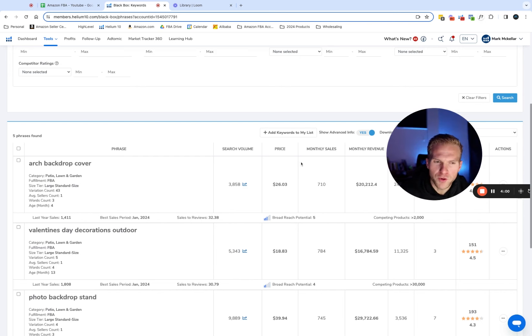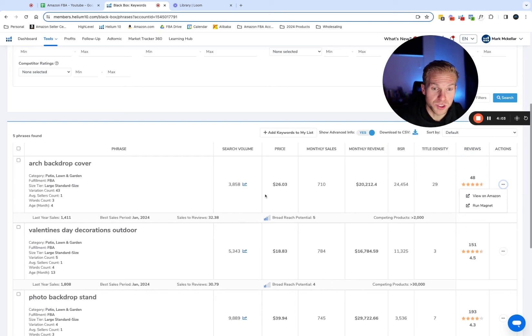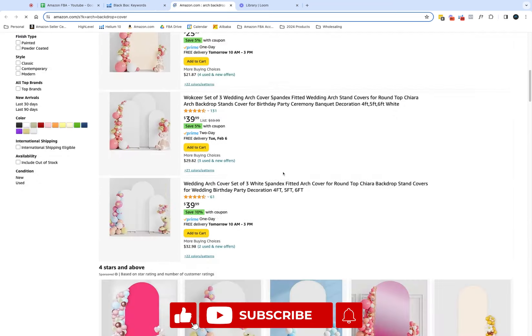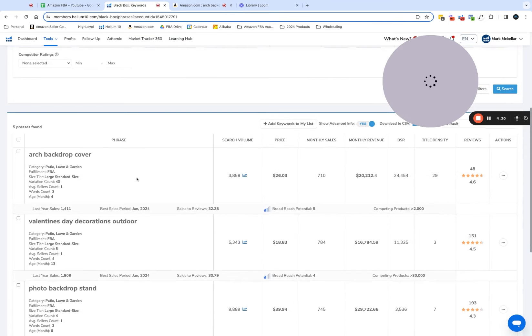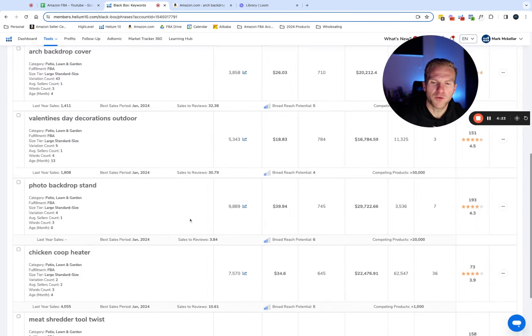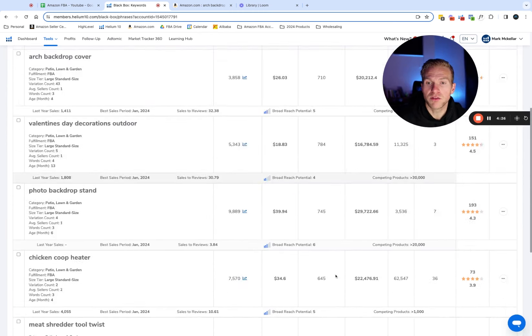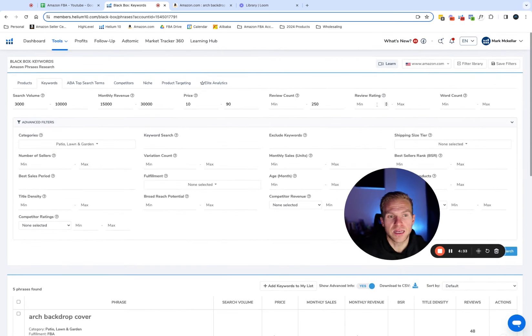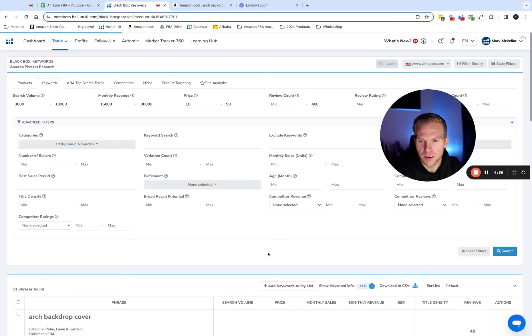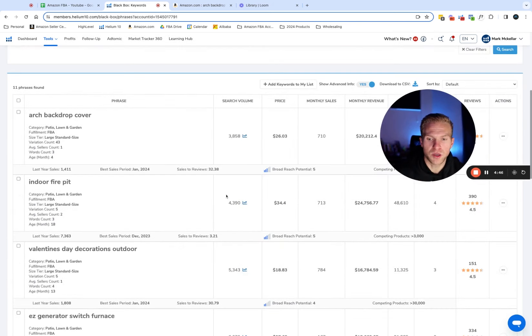Arch backdrop cover — the numbers look really good: 3,800 search volume, $20,000 in monthly revenue, and a review count of only 48. That's incredibly low. It looks like a wedding arch backdrop cover, which could be a good potential product, though it doesn't specifically catch my eye. We only got around five filtered keywords, so sometimes in that case I'll increase the review count limit to 400 to get a few more results, and it's still super easy to filter down and make sure the keyword isn't too competitive.